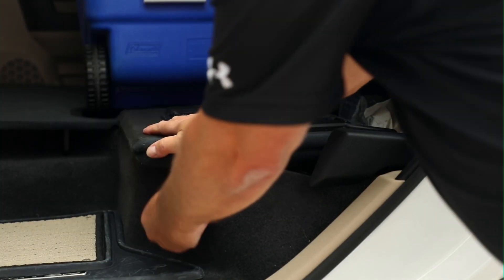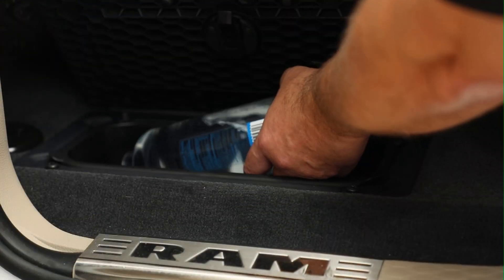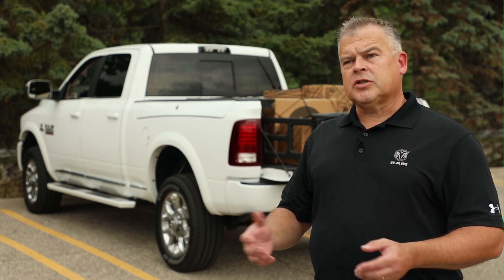There are smart interior storage solutions as well: under-seat storage, in-floor storage, and fold-out flat load floors for larger packages. Just as passenger safety is important to us, it's also important to secure your load. Ram 1500, 2500, and 3500 pickup trucks offer you lots of solutions for securing your load and making your drive safe.